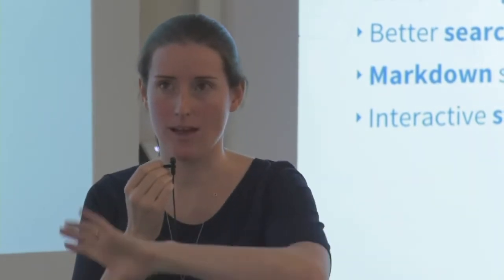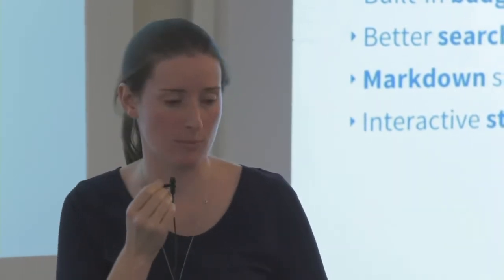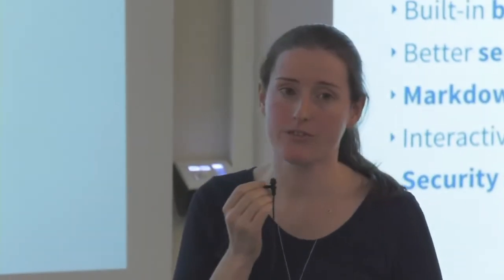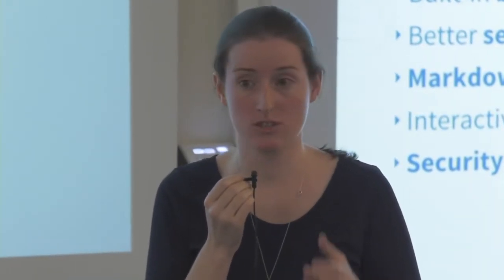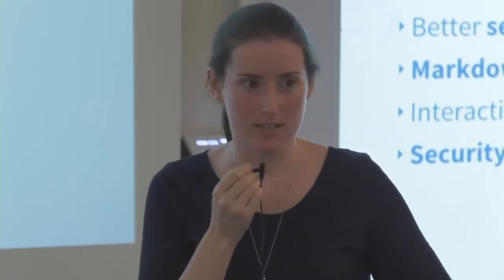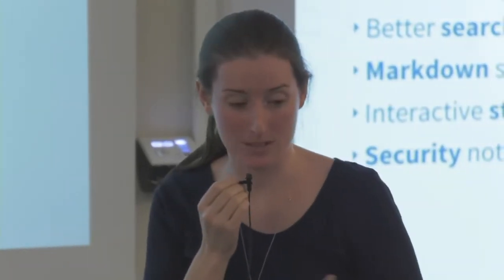We could also provide an overview of all packages an author maintains and their total downloads. We've also had proposals for a security notification system: if there's a security vulnerability in a package you're maintaining, you'd have a way through the Python Packaging Index to notify users saying they need to upgrade to a new version because the old one is insecure and out of date. That's still very much a proposal but something we'd like to explore.